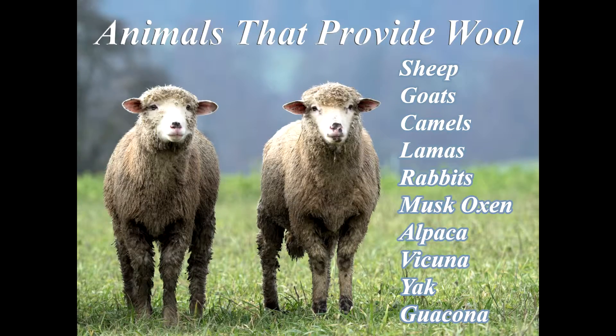Wool quite often is thought of as coming from sheep — that's the most well known. It also comes from a number of other animals such as the angora goat and camels. Two animals quite close to the camel are the vicuna and the alpaca. They look a little bit different to the camel but they're in the same kind of family.